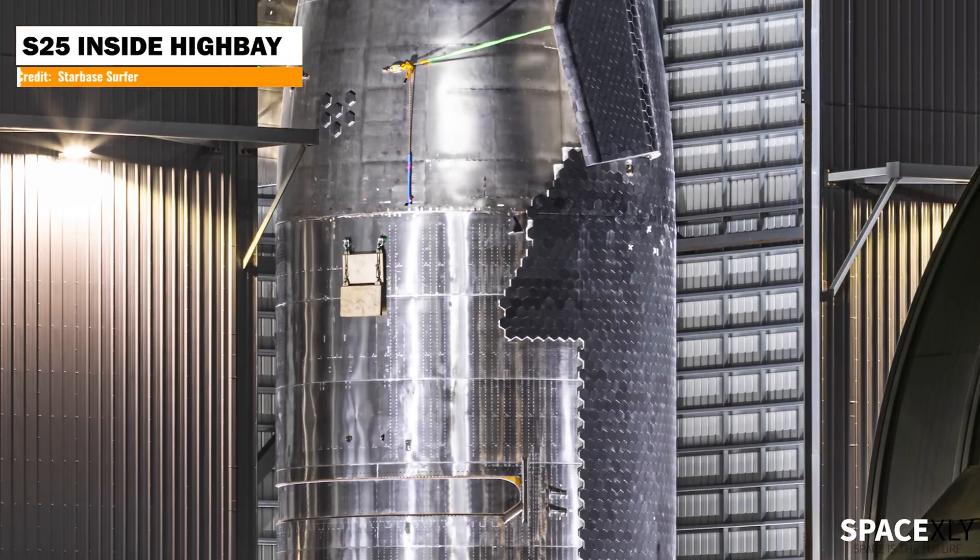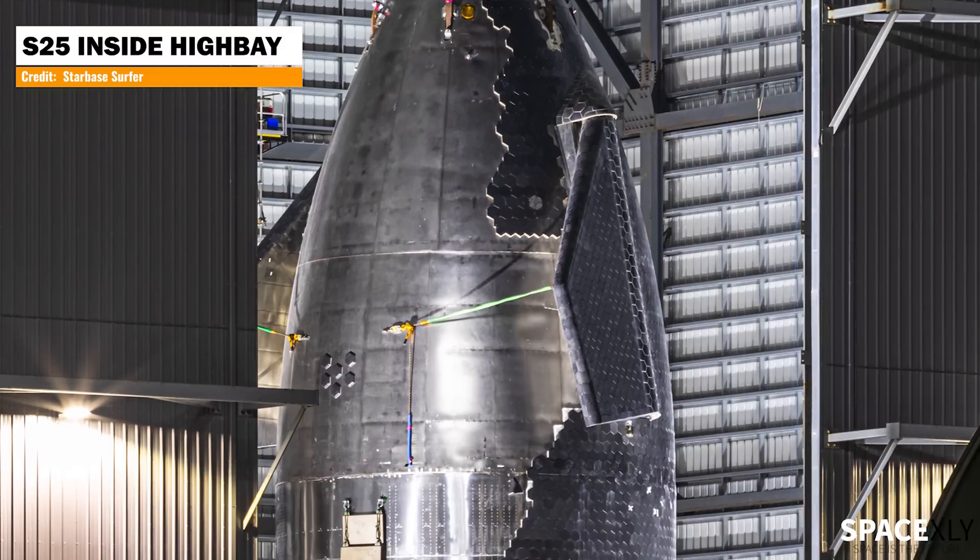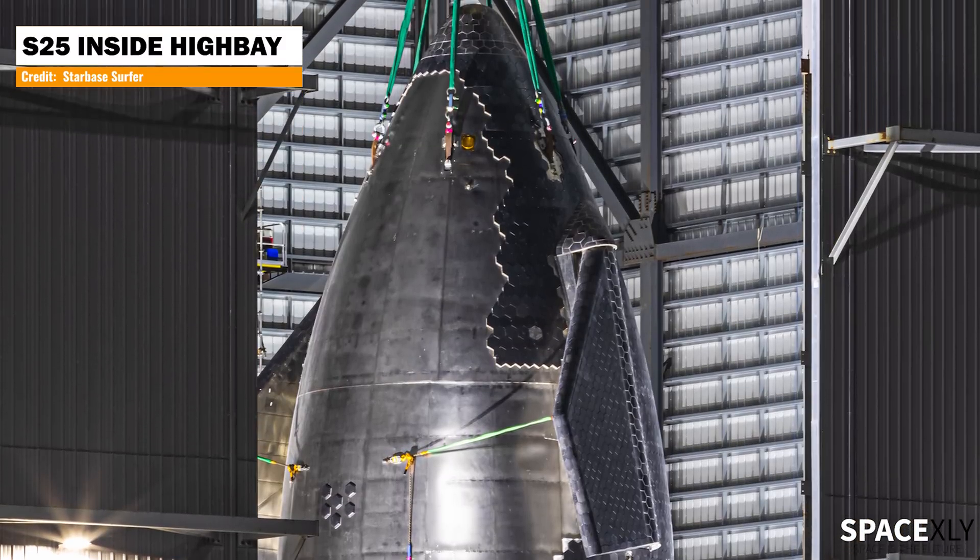At the build site, Starship S25 is currently being stacked inside the high bay, and I think it will soon be out on the launch pad for testing.